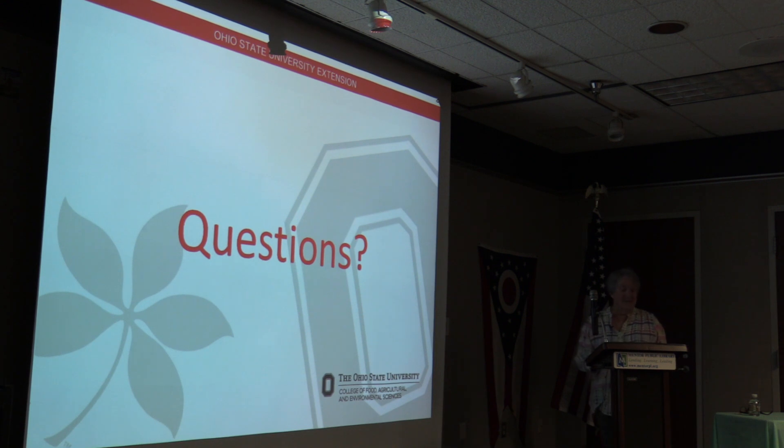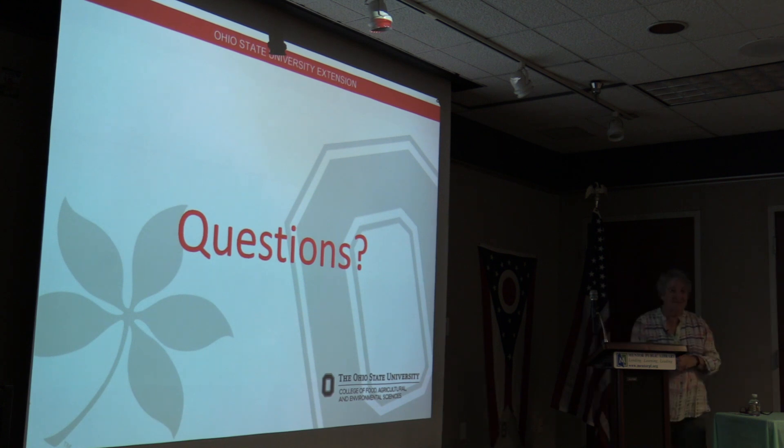Thank you so much — you're welcome. Thank you for coming out today, I hope you learned something. Thanks.